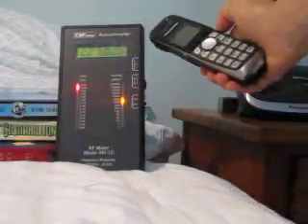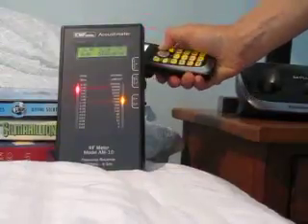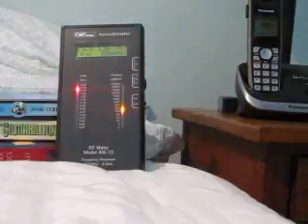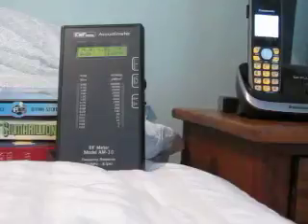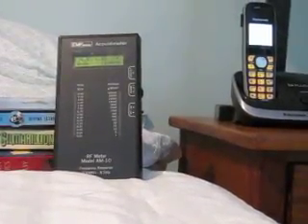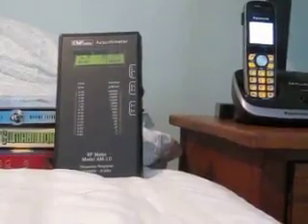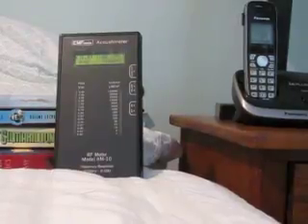Moving over here. Now I'm going to turn it off and unplug the base. Beautiful cabin in the woods with a cordless phone.